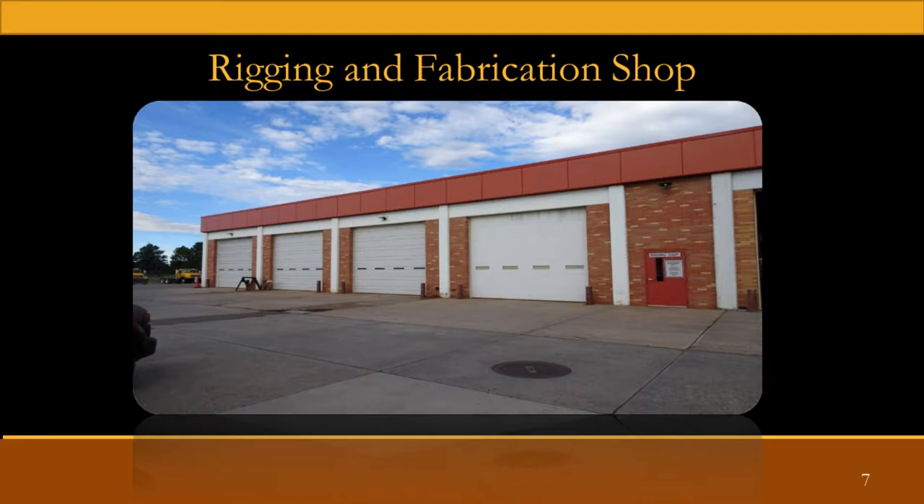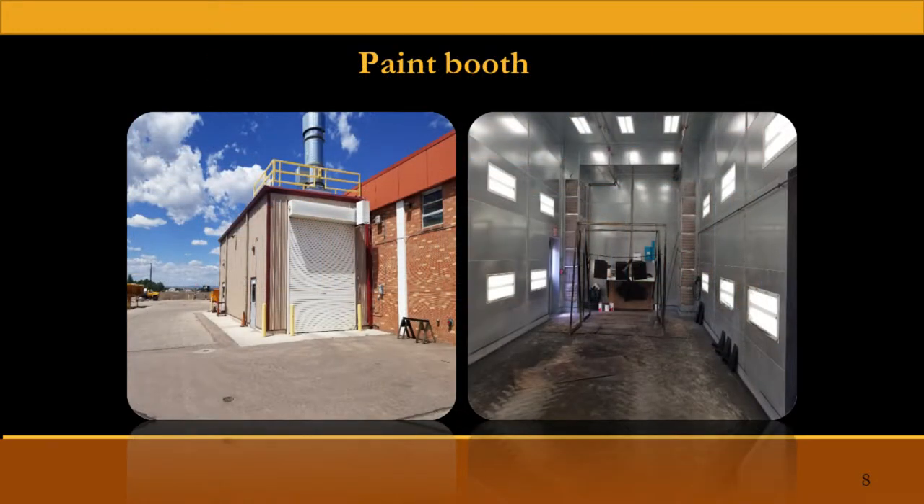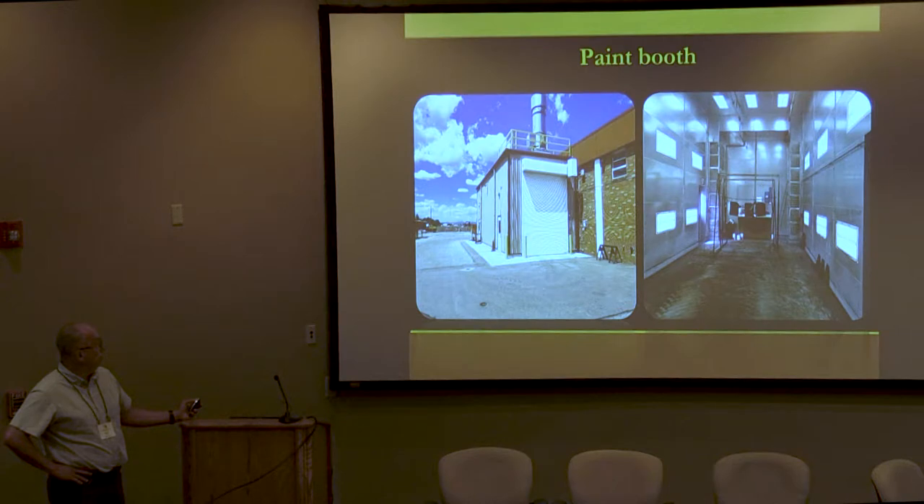A couple years ago, the bay all the way to the left was actually a paint booth originally, but we were having trouble bringing it up to code, so we built a paint booth onto the side so we can get a plow in there and do painting and whatever we need to.